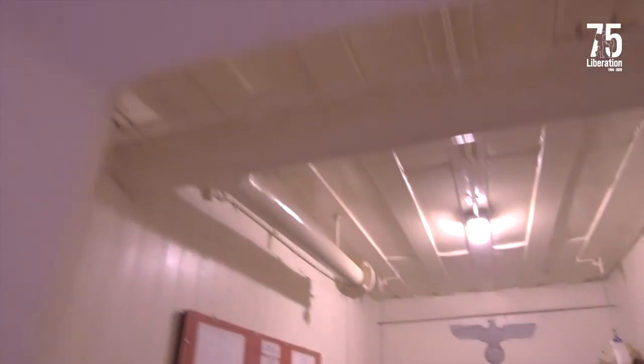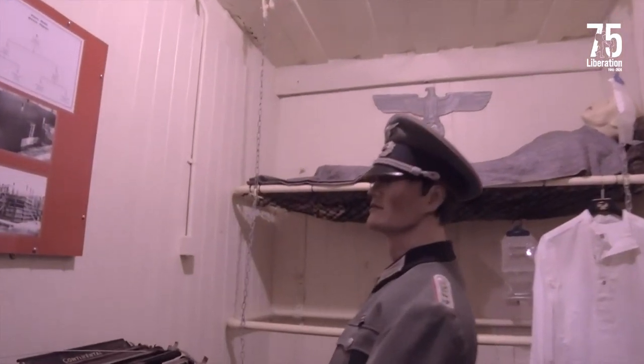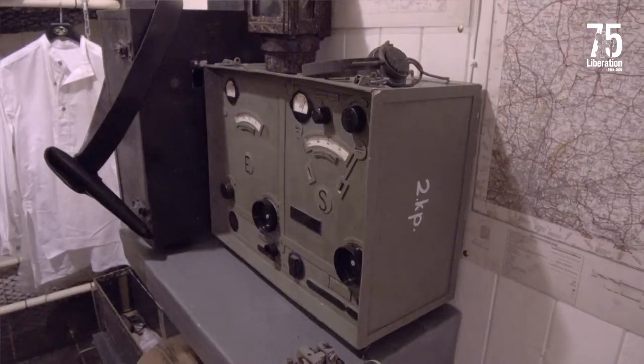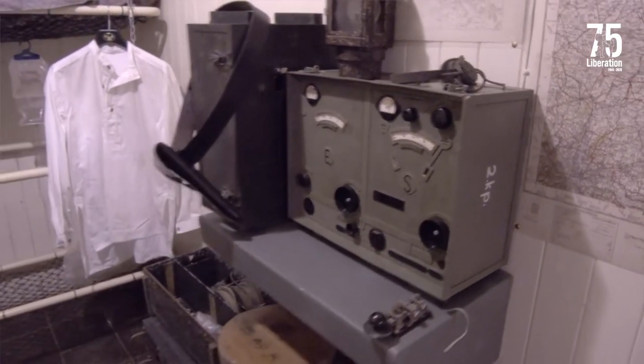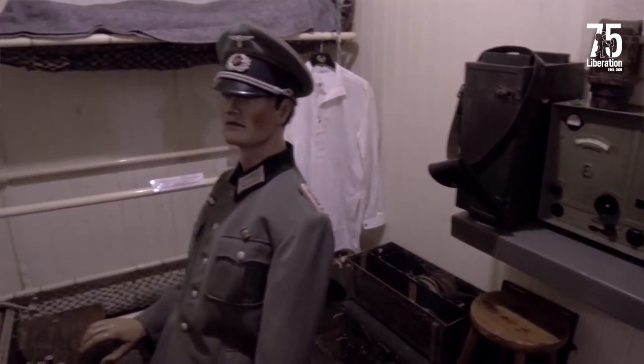The next room is the commander's room. In here you'll see a display of a German artillery officer at his desk, and from this room he would be able to communicate with other parts of the battery as well as headquarters, which is situated in the centre of the island.